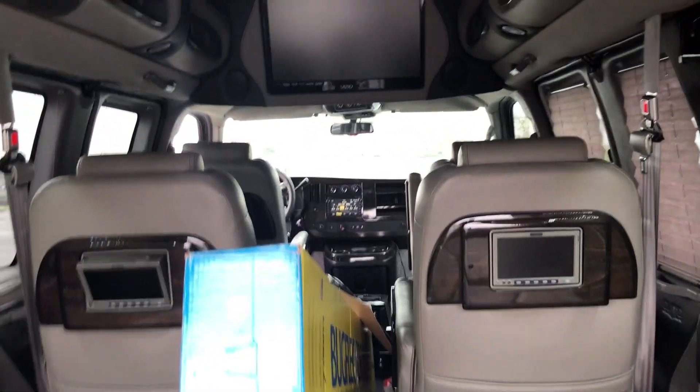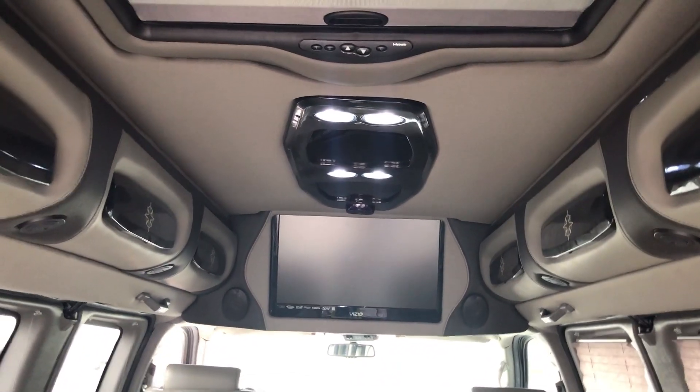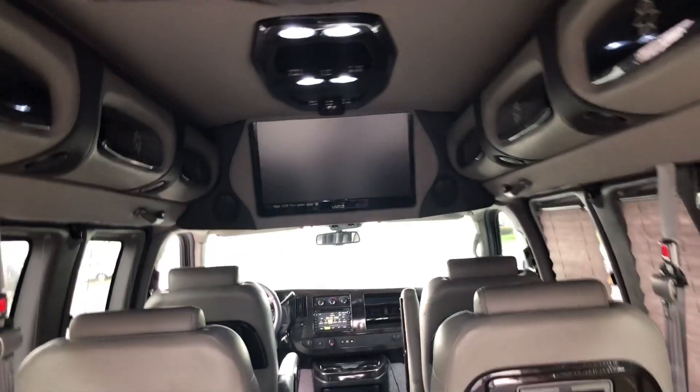He's also got monitors in the back of all the seats, on top of the 32-inch flat screen up in the ceiling and the smart Blu-ray player down in the center, with pleated shades all the way around.